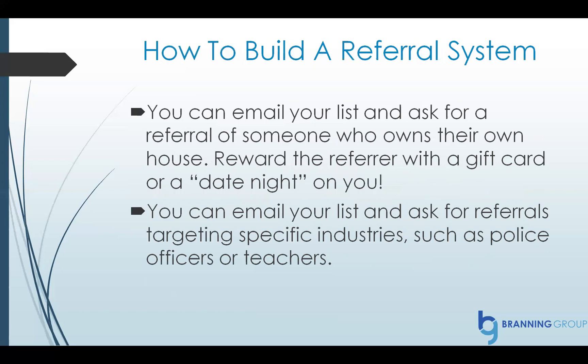You reward the person who sends you a referral with a gift card or a date night on you. You can send an email saying, 'I want to take you on a date night and help your friend — here's how we can make that happen.' In that email, you let them know: if you send me somebody and they hire us to upgrade their air conditioning system or do any sort of work, I want to take you and your spouse out on a date night on me — I'll send you a gift card. Everyone wins. You can also email your list asking for referrals targeting specific industries, such as police officers or teachers.